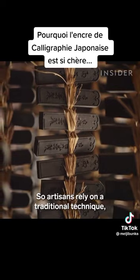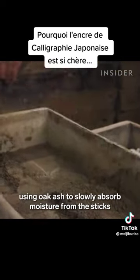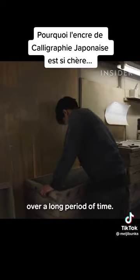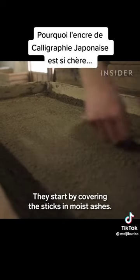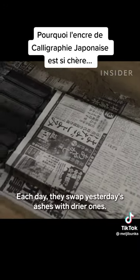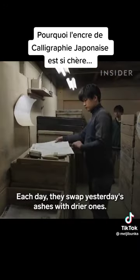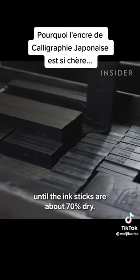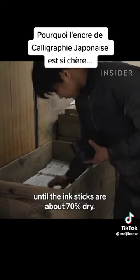Artisans rely on a traditional technique using oak ash to slowly absorb moisture from the sticks over a long period of time. They start by covering the sticks in moist ashes. Each day, they swap yesterday's ashes with drier ones. They repeat this process for up to 40 days, until the ink sticks are about 70% dry.